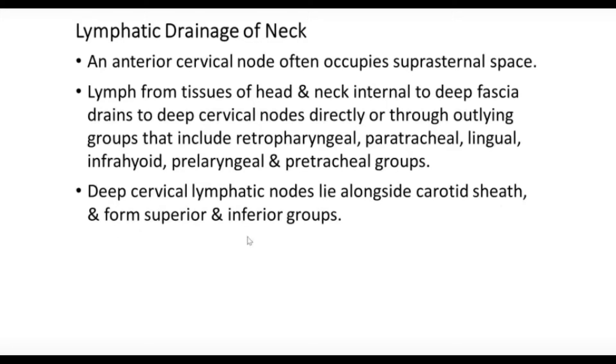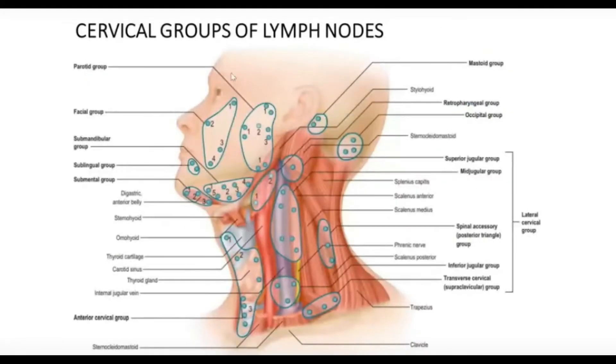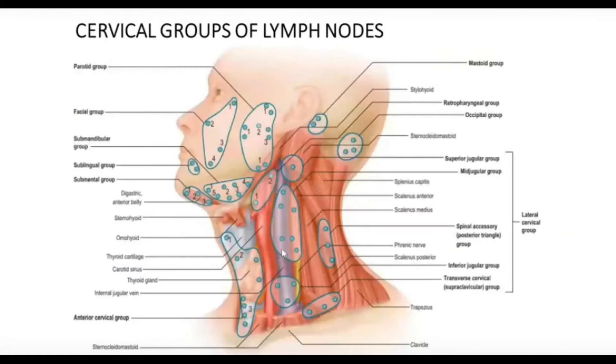The deep cervical lymph nodes lie alongside the carotid sheath and form a superior and inferior group. We can see the internal jugular vein here — this is the superior group, this is the middle group, and this is the inferior group — all belonging along with the carotid sheath. The carotid artery runs here, and this is the internal jugular vein, with the pharyngeal nerve passing behind them.